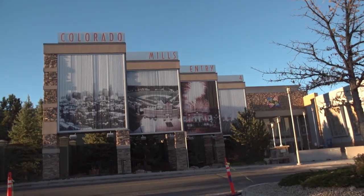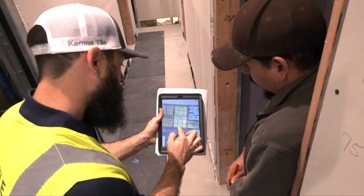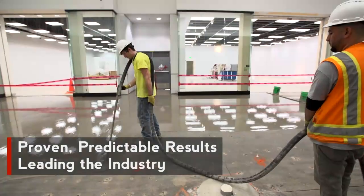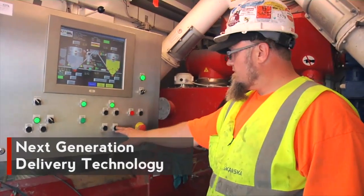As general contractors look for reliable, innovative solutions that lead to greater productivity, the LATICRETE SuperCap system is being specified by name. Proven and predictable results that lead the industry with its next generation underlayment products and delivery technology.